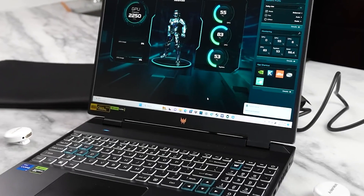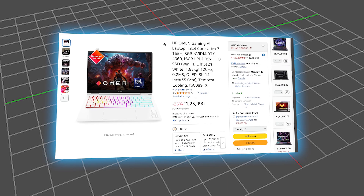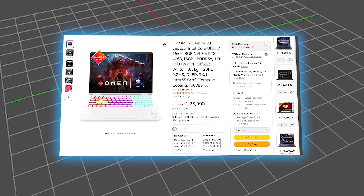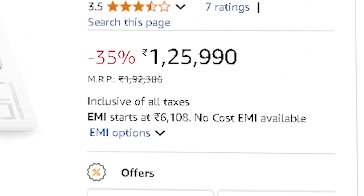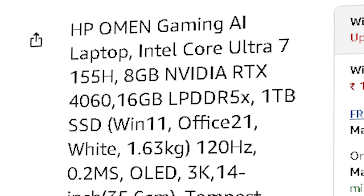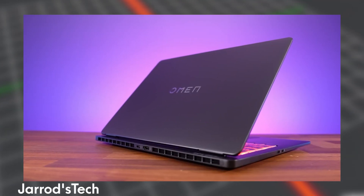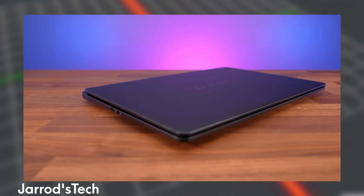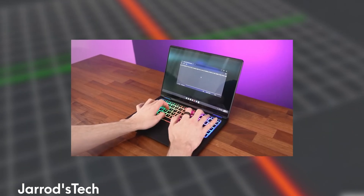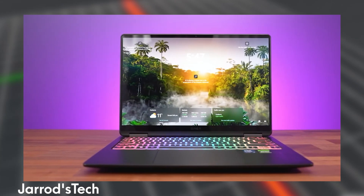Excellent cooling ensures consistent performance, making the Acer Predator Helios 16 ideal for professionals handling large-scale projects. If you want AI-enhanced performance, the HP Omen Gaming AI at ₹1,25,990 comes with the Intel Core Ultra 7 155H, 16GB of DDR5 RAM, and an RTX 4060. This powerhouse is optimized for AI-assisted rendering, simulations, and multitasking workflows. With strong cooling and AI-driven optimization, it's built for efficiency and high-end performance.